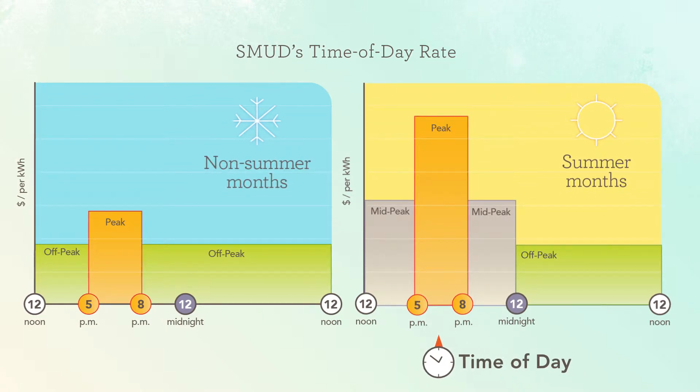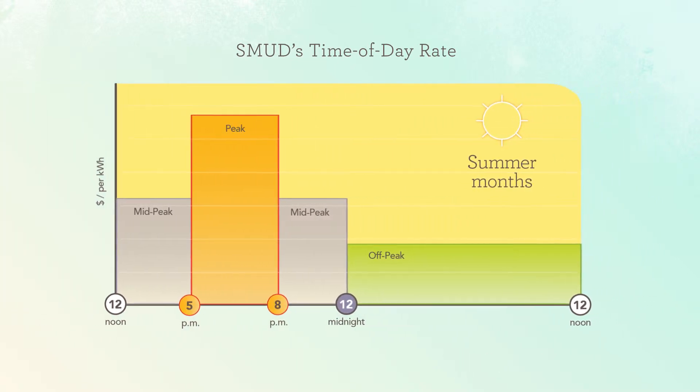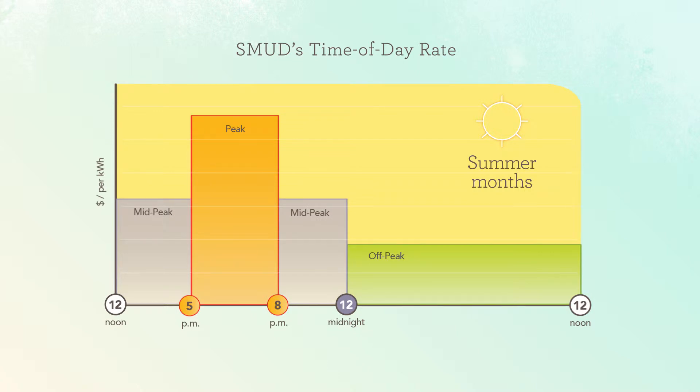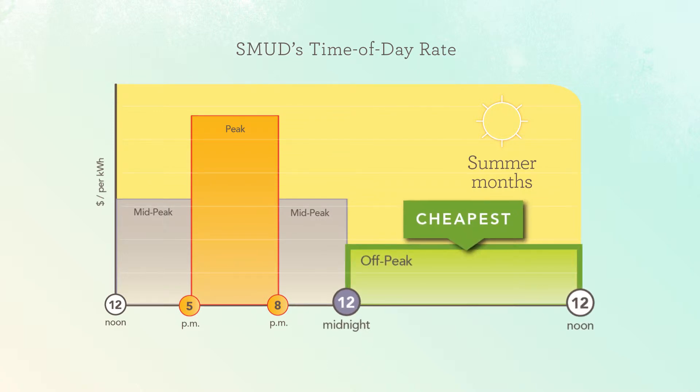For the majority of SMUD customers, the most expensive time to use electricity is during peak hours: 5pm to 8pm. During the summer months, there is also a mid-peak period between noon and 5pm, and between 8pm and midnight. That means the cheapest time to run your pool system is between midnight and noon, or during off-peak hours.